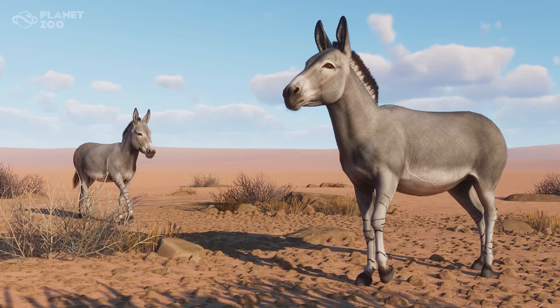Hey everyone, my name is Savannah and today we got another screenshot reveal for the upcoming Arid Animal Pack coming to Planet Zoo on June 20th. And today's animal reveal was the Somali Wild Ass.